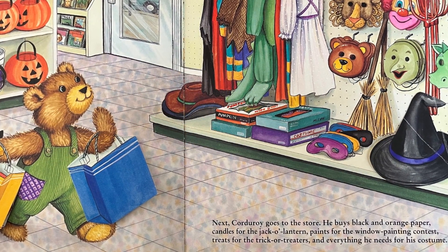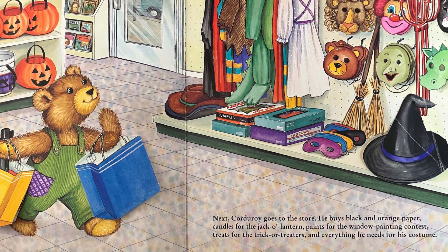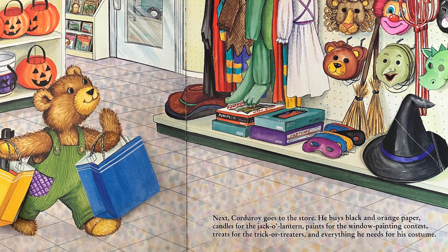Next, Corduroy goes to the store. He buys black and orange paper, candles for the jack-o'-lantern, paints for the window painting contest, treats for the trick-or-treaters, and everything he needs for his costume.